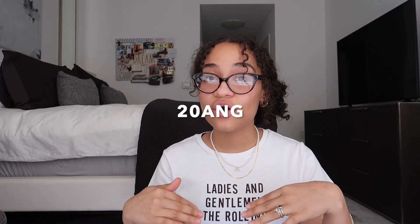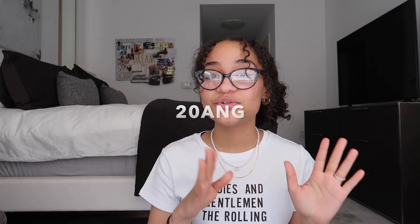Hey guys, welcome back to the channel. My name is Angelina and I'm back with another Princess Polly haul — I'm so excited to show you the cutest summer items. Before we get into today's video, I just want to thank Princess Polly for sponsoring it, and I have a discount code — it's 20ANG — which will get you 20% off your Princess Polly orders.